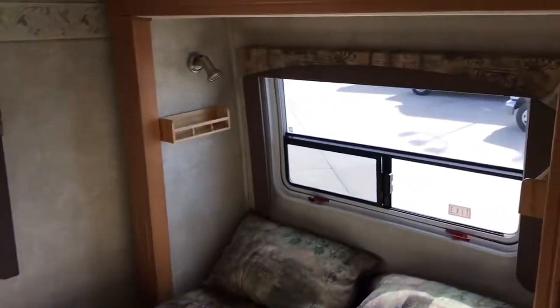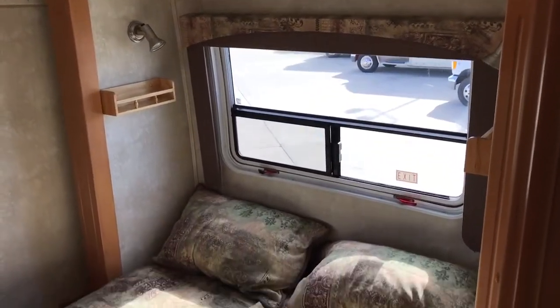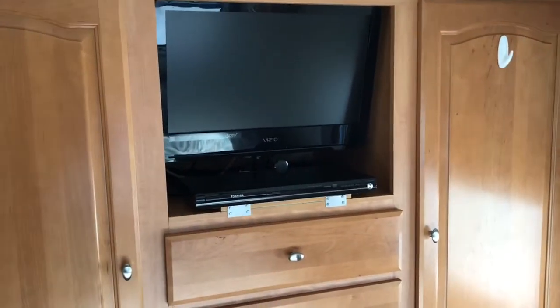And on the very rear, we have the queen walk-around bed that is in the second slide-out. This is a two-slide-out unit. At the end of the bed there's a nice large wardrobe — his and hers, or hers and hers.